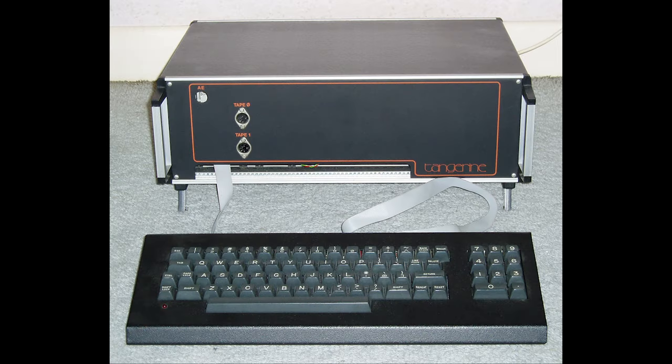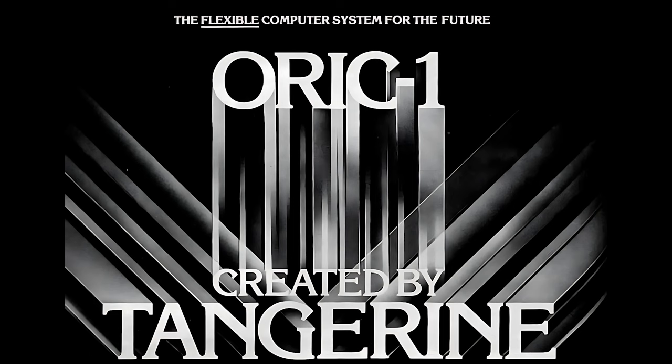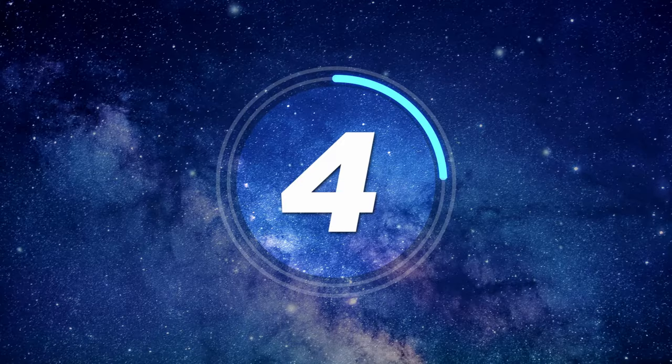Number three: The Tangerine Microtan 65. It was originally released in 1979 but sold throughout the early 1980s. You may know the company Tangerine Computer Systems by another name — another division of this company was called Acorn.